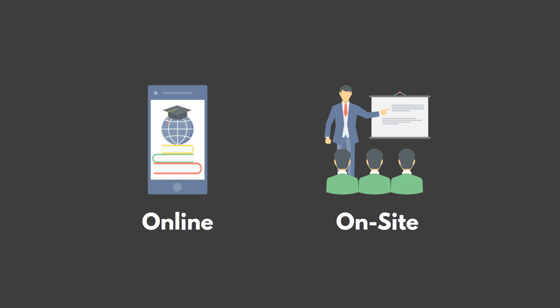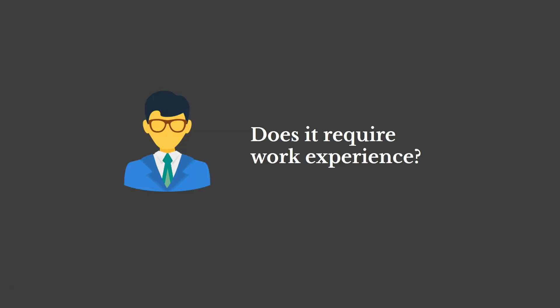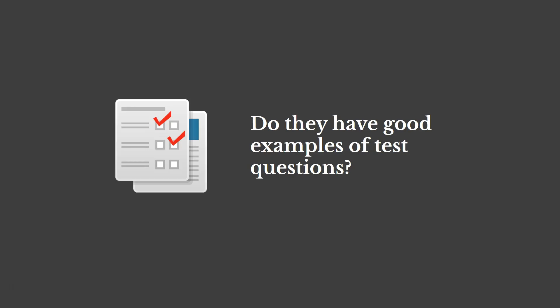First, are you looking for online or on-site training? That may dictate what organization you go with. Another question: does the organization's certification require previous work experience? That might also change who you select as your certification provider. And another question: do they have good examples of test questions? It's important to see those on their website so you're not surprised when you take the test. You should know ahead of time what those are going to look like — no surprises.